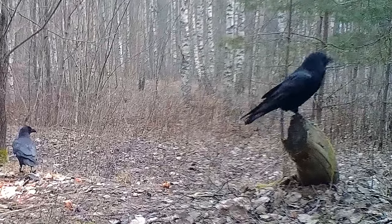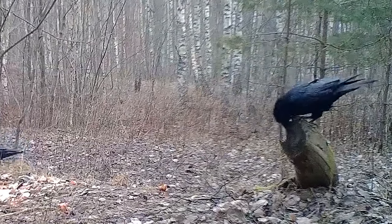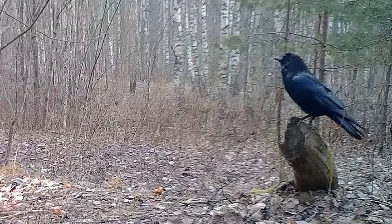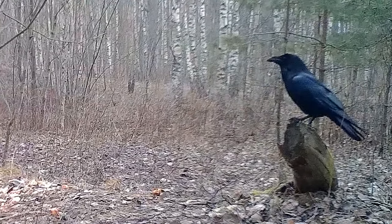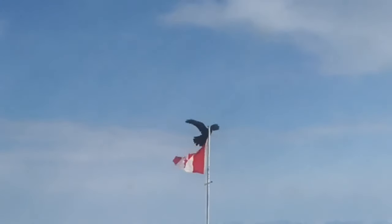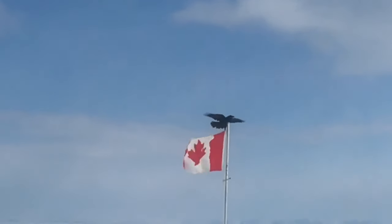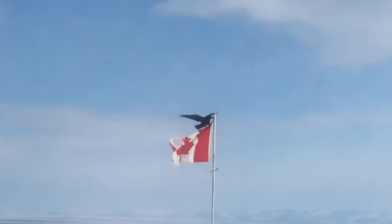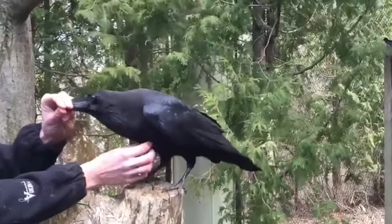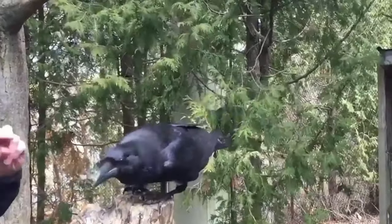Ravens are amazingly intelligent and have been shown to have abilities to problem solve that are almost unparalleled in the animal kingdom. Whereas a lot of other animals can learn through trial and error, ravens have been shown to not only learn from one another but also to create solutions in their brains without trying things. This gives them a greater rate of success and wastes less time in learning. Captive ravens have also been shown to have an understanding of fair trade and would interact more with researchers who had rewarded them fairly in previous experiments.